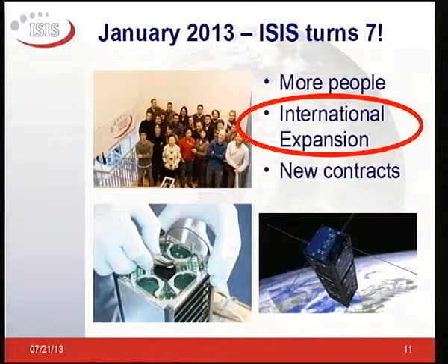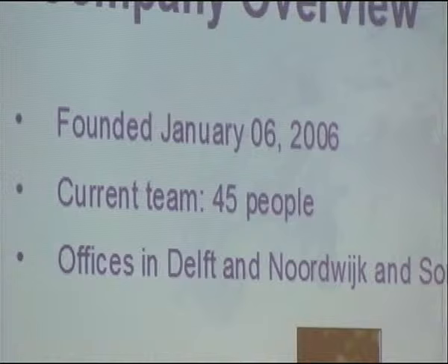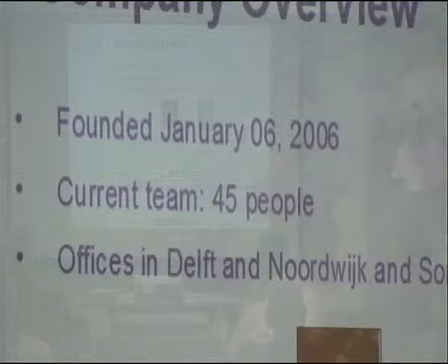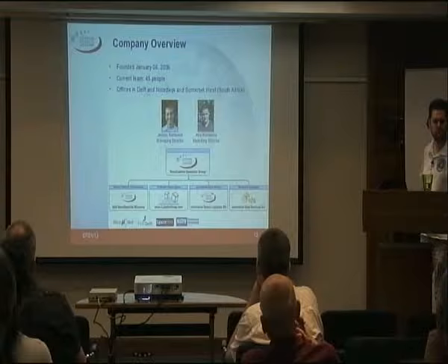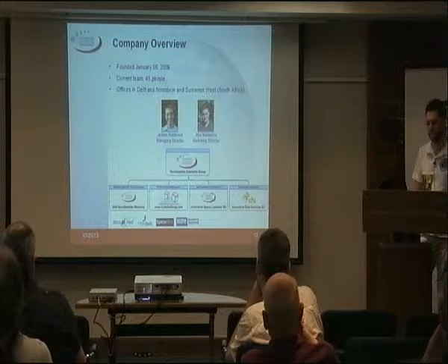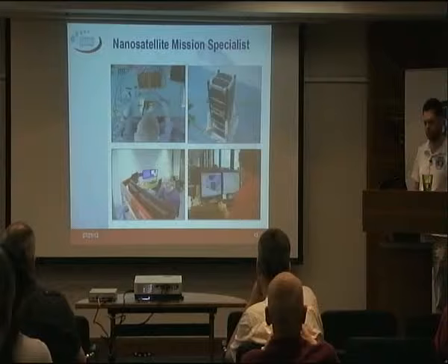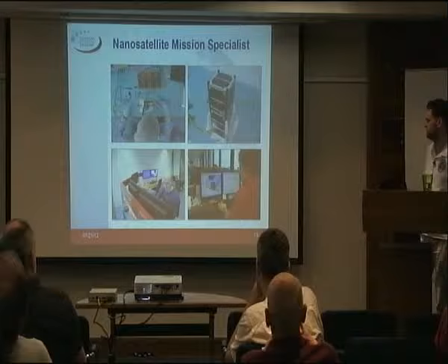At the moment — this was January — we turned seven. We are expanding internationally, have a couple of other offices, some new contracts in. We don't fit in the staircases anymore to make the picture because we are employing 45 people at the moment. That's quite a rapid growth. We have a couple of subsidiary companies underneath the ISIS brand. We profile ourselves as mission specialists — we do everything for complete missions, and also subsystems.